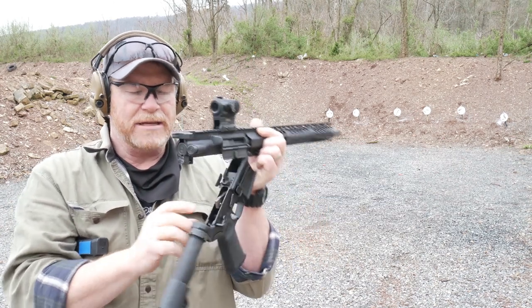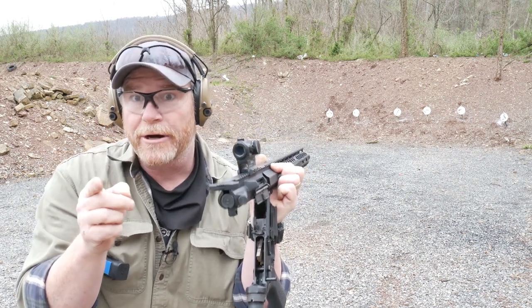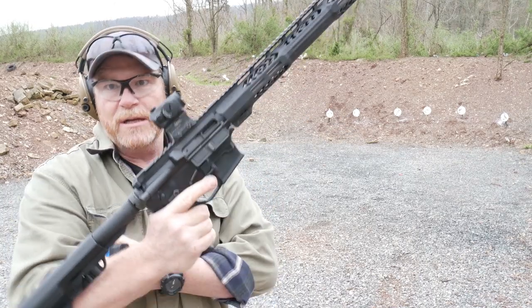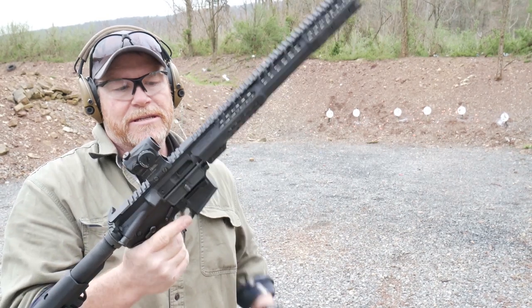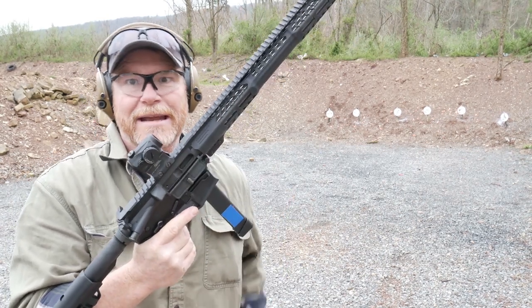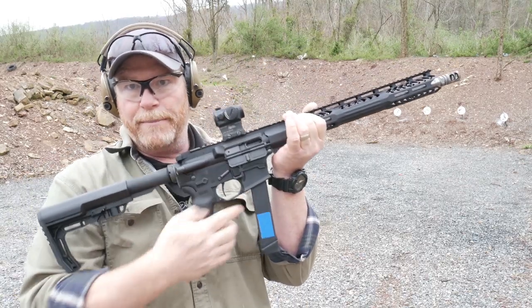One thing I failed to mention is you can also order these with a Hyperfire trigger. Be careful with the Hyperfire — if you feel like bump firing a 9mm, because that firing pin is spring-loaded, there is a chance you will send a round downrange before that thing goes into battery.